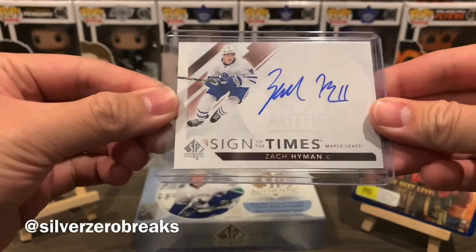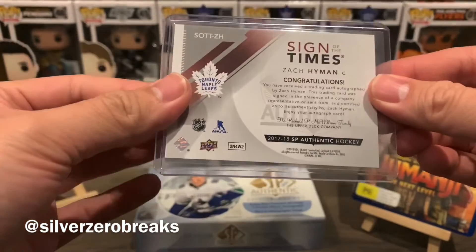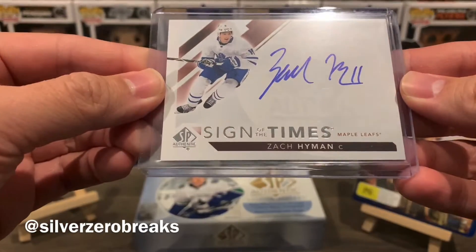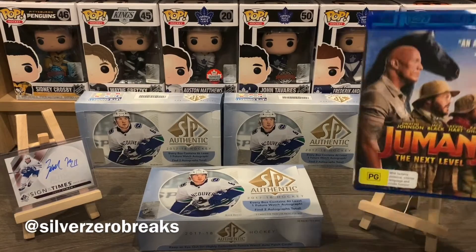Fantastic player for the Maple Leafs who will likely need a pay raise eventually. He's the guy that does all the dirty work for the top players, which helps them score some more goals. Zach Hyman, Sign of the Times — and that was for my last 1718 SPA box break.